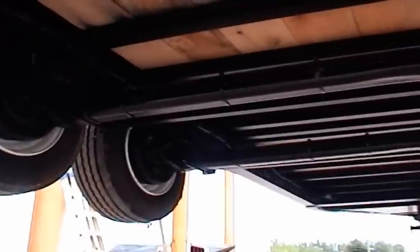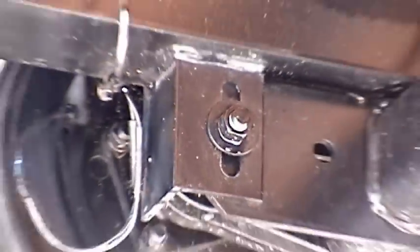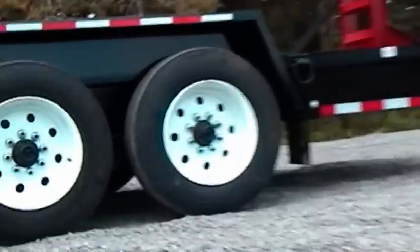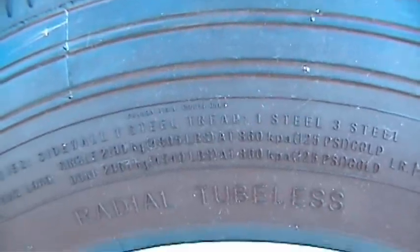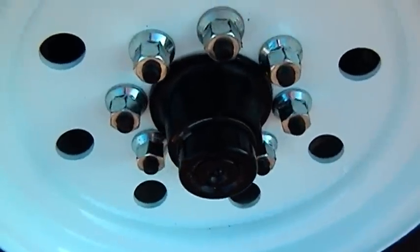Rubber ride torsion axles provide a smooth ride and come with a 5-year suspension warranty. They are bolted on for easy replacement. Standard easy lube hubs offer fast maintenance. Tires are trailer rated, not passenger car tires. 8 bolt wheels are standard on TowMaster brand drop deck models.